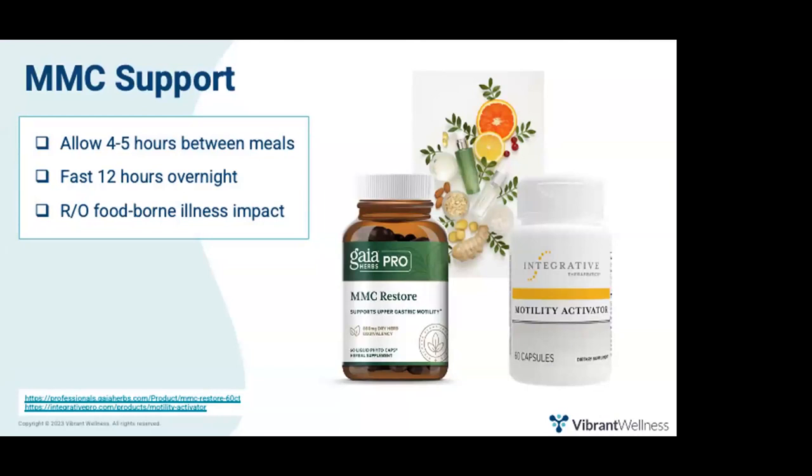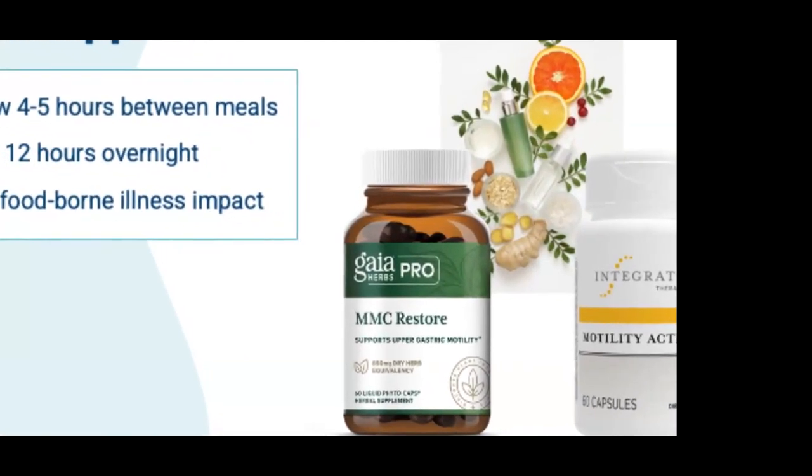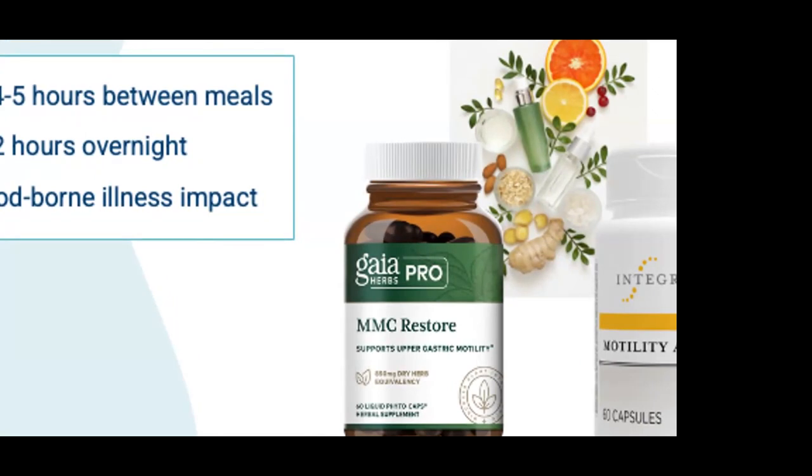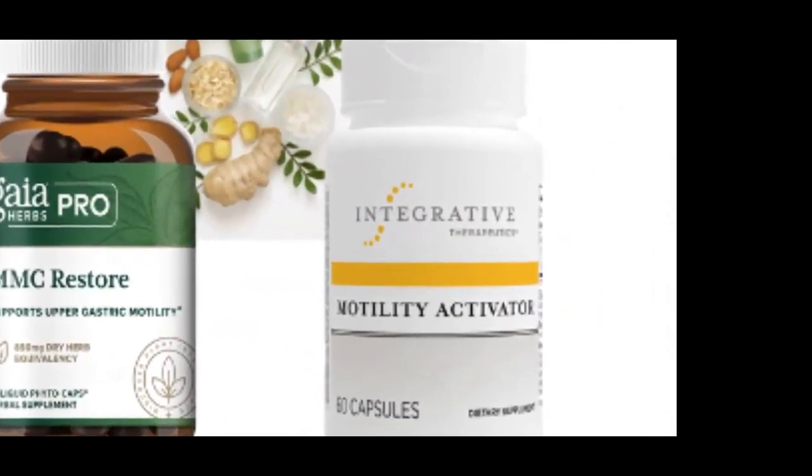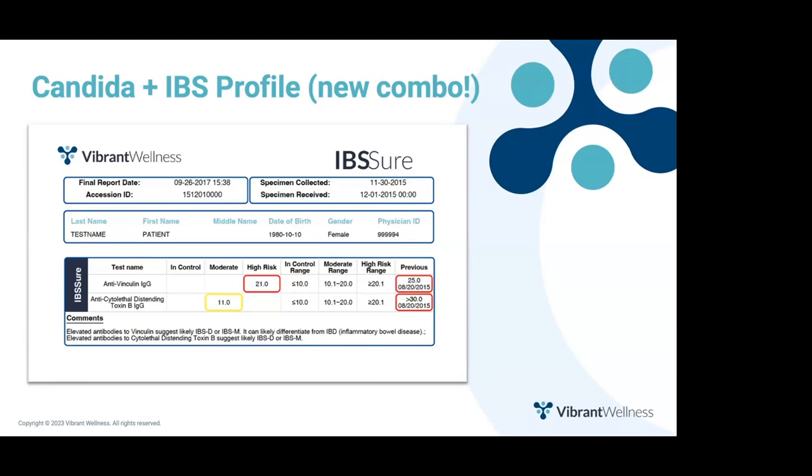Here are nutraceuticals that support a robust MMC. MMC Restore by Gaia Herbs contains a combination of bitters, aromatics, antioxidants, choleretics, chologogs, and prokinetic herbs traditionally used for atonic conditions of the GI tract. Motility Activator by Integrative Therapeutics consists of a standardized extract of ginger and artichoke to support GI motility and transport — this patented combination has been the subject of two human randomized controlled trials. Also, when there's evidence of opportunistic overgrowth and a history of foodborne illness, consider ordering Vibrant's Candida plus IBS Profile test to investigate if molecular mimicry is causing autoimmunity that's shutting off the patient's MMC. Note this test was formerly called IBS Sure.